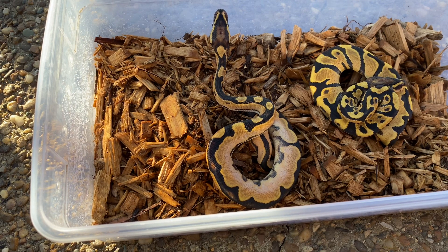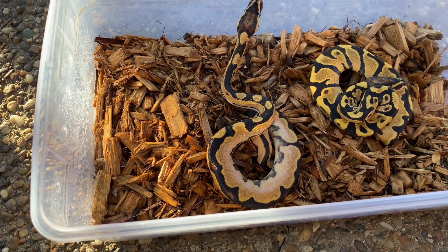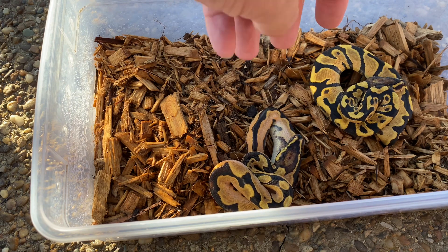Hey YouTube, what's going on? It's Andrew back with the Serpent King. I'm just going to do a quick update on the Calico Yellowbelly to the Orange Dream Fire. We only had two snakes in the clutch, two good eggs.